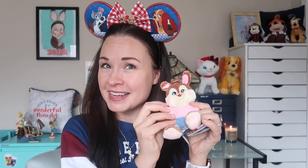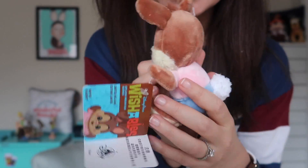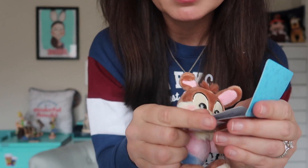I already have this Br'er Rabbit Wishables, so it'll go in a giveaway or something — but it's just so stinking cute. I really do love these Wishables: they're soft, they're cuddly, they have stars in their eyes, and Splash Mountain is my favorite attraction. The retail price on these tiny Wishables plush is ten dollars, which is expensive for a plush this size. Doing the math, I think that brings the total retail value of my big magic box to $143. The box itself is about $125 including shipping, plus you can save ten dollars with my coupon code — great value, great curation, and I love everything.